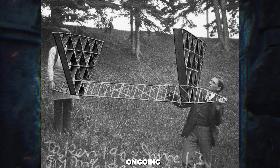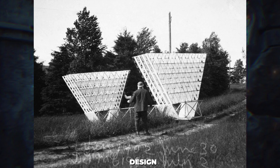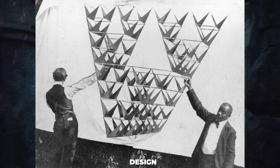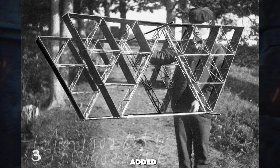Bell's ongoing research led him to pursue the idea of creating a kite large enough to carry a person. His efforts culminated in the creation of the box kite, a design specifically developed in this quest for the ultimate kite. This box kite design involved connecting several triangular kites together with a frame, forming a box shape, which increased the kite's surface area with minimal added weight, enhancing its flight capabilities.